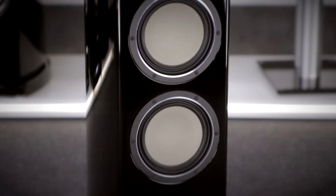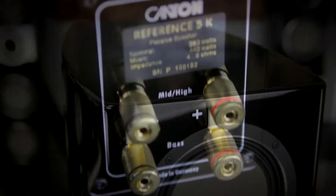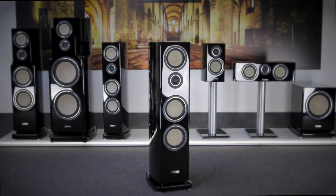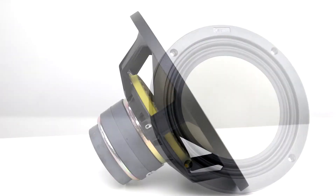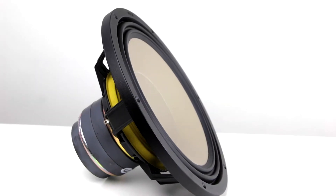The Reference 5K might be somewhat slimmer than the largest speakers in the series, but with a height of 107 cm and a weight of 37 kg, it is still a very serious loudspeaker. In the Reference K series we use completely new drivers with unique ceramic tungsten diaphragms. These combine superior stiffness with very little mass in an ideal way.